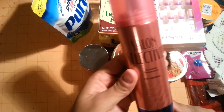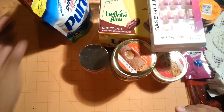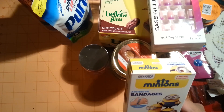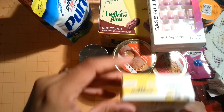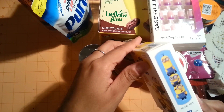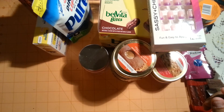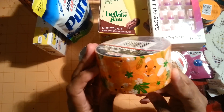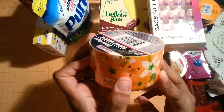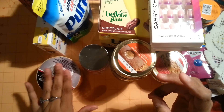I picked up some Salon Selective All Day Extra Hold Unscented Hairspray, and also some Minions Bandages for my daughter — there are 20 in here, some really cute ones. I also found some new duct tape with foxes on it; they had other designs too but I really liked the fox.